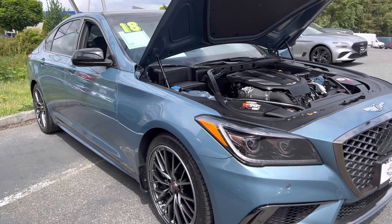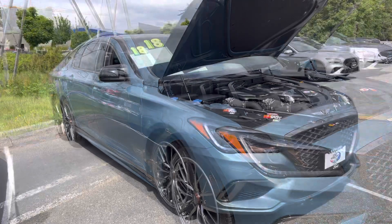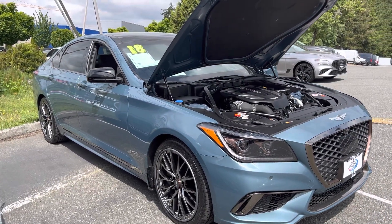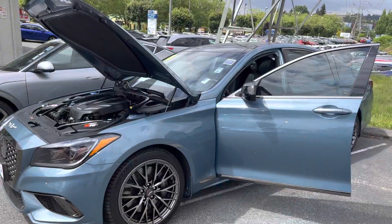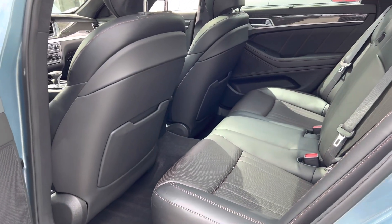If you want to buy this right now, it is on sale here at Genesis of Kirkland for about $32,611, and it has about 53,626 miles on it.